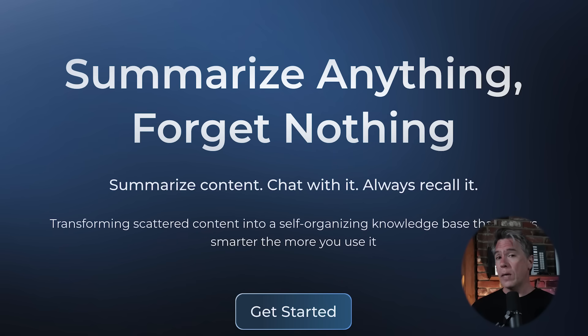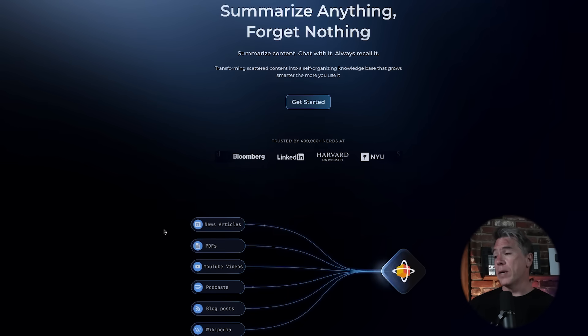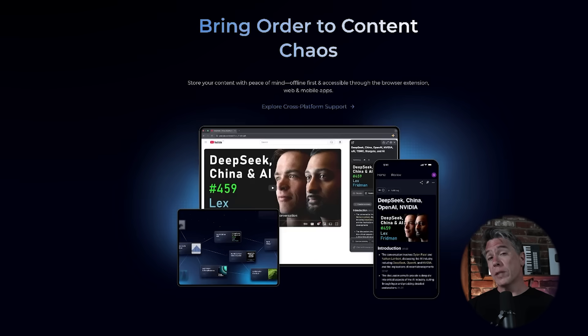So I have been experimenting with some AI organizational tools, one of which we're going to take a look at today. It's called Recall. At first glance it may just appear as online bookmarks, but it is far more than that.